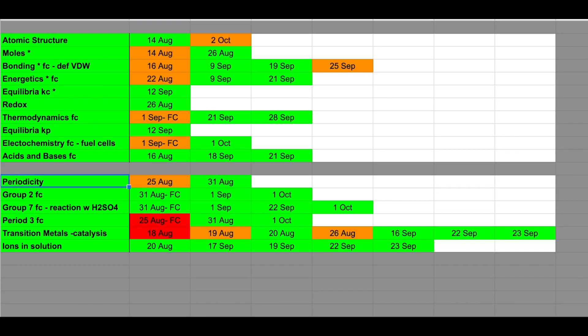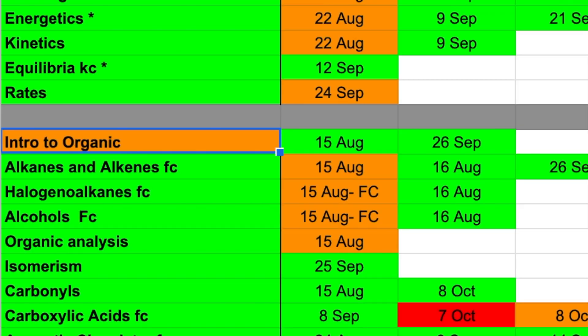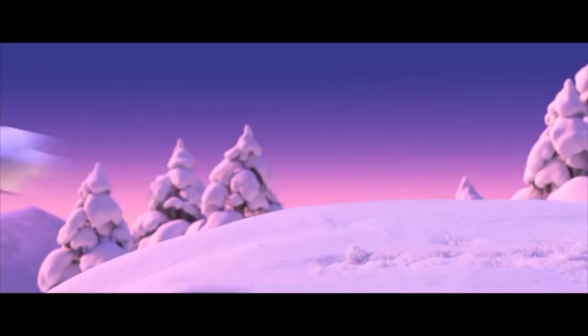All the topics in the spec I put into a spreadsheet, and each day I revised a topic I used to colour code it red, orange, or green. Red meaning I really don't understand this, orange meaning I kind of get it but want to revise more, and green meaning I've mastered that topic.